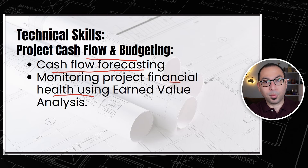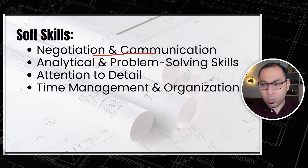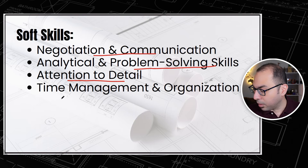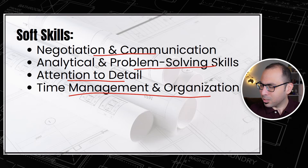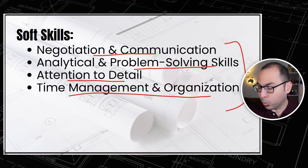These are not the only set of skills required — we also need soft skills. For the soft skills we have negotiation and communication, analytical and problem-solving skills, attention to detail, and time management and organization. You might say these are just generic CV items that nobody reads, but believe me, these are very important skills if you really have them.